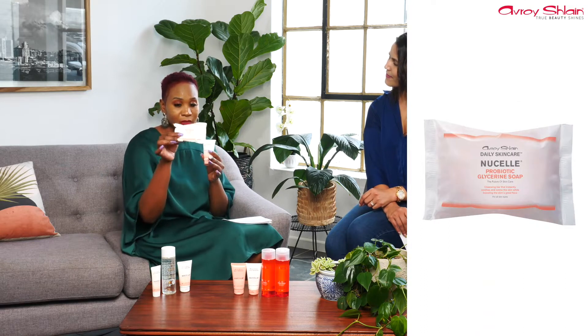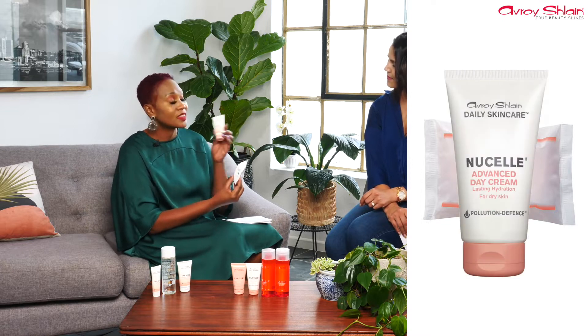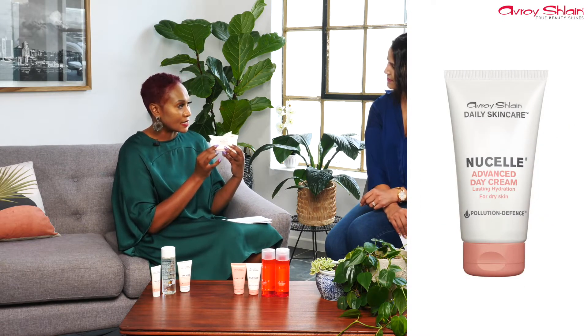Within the range we have probiotic products — two of them. What is a probiotic and what does that mean within skincare? Probiotics reduce the risk of skin infection; they support and promote the growth of activities that are naturally good on your skin, like your skin bacteria. In our range, we have the probiotic glycerine soap and the day cream. When you wash your face, it goes deep into your skin, cleanses out all the dirt, and then you follow up with the day cream.